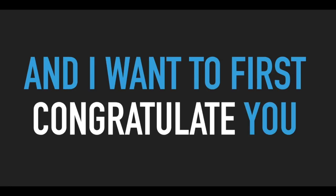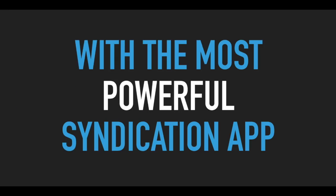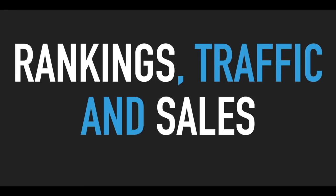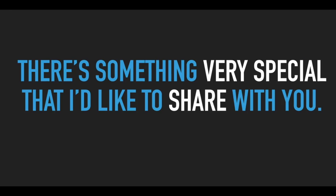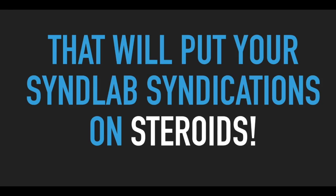Hey guys, Joshua Zamora here again, and I want to first congratulate you on picking up SynLab. You are now equipped with the most powerful syndication app on the market for getting rankings, traffic, and sales. However, before I send you off to the members area, there's something very special that I'd like to share with you. On this page, we have a very special five-part offer that will put your SynLab syndications on steroids.